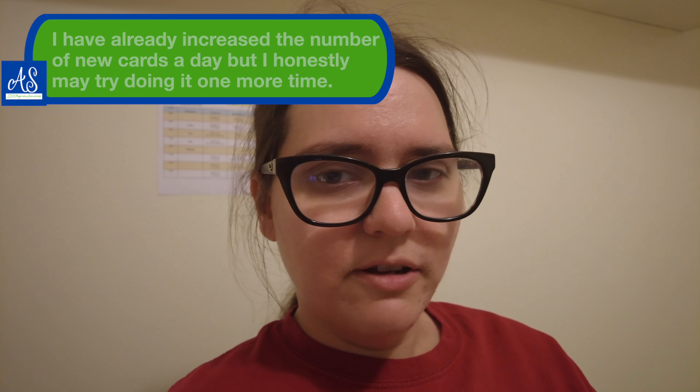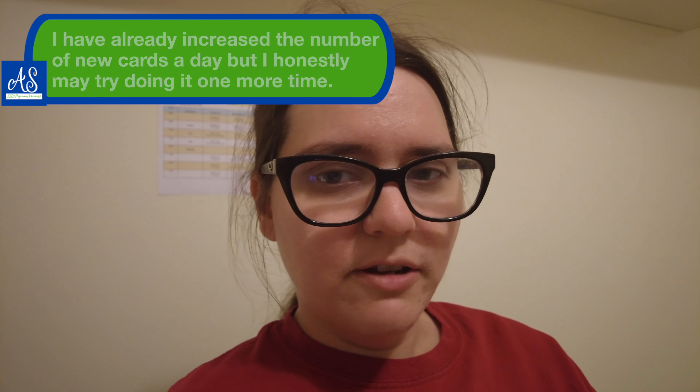Med terminology just has a lot of memorization and I feel like I'm not keeping up with it honestly. Anki will only let me do a certain amount of new cards per day and I feel like it's not enough — I may have to increase that limit.